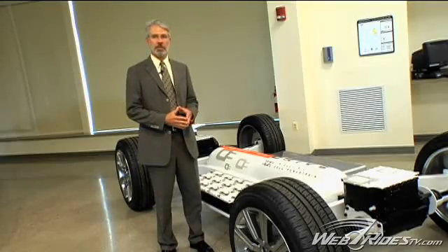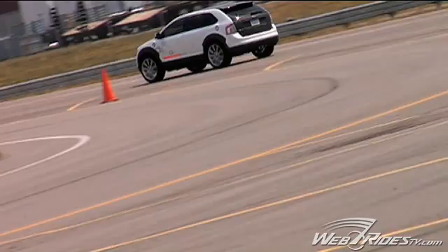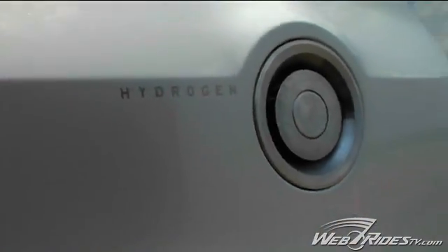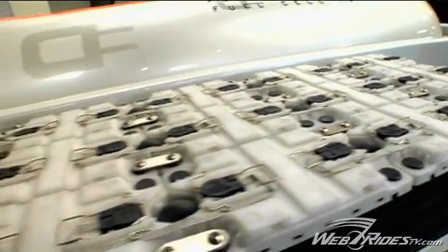One thing about this particular vehicle is it has a plug-in capability, which means if I drive less than 25 miles in any one day, I would only be using battery energy and would not be using any hydrogen at all, which would delay the time at which I would have to go back to a hydrogen station and refuel the vehicle. So for people who have a short commute each day, they might be running purely on electric power, which they would recharge from their home every night.